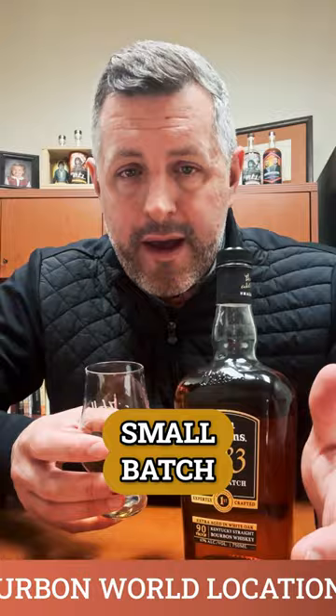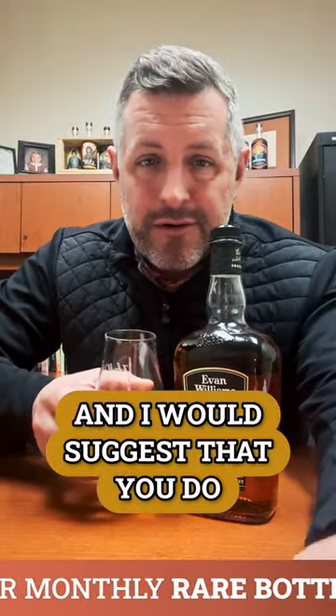Here's Evan Williams, Heaven Hill, 90 proof, small batch, and you can grab a bottle for $20 any day of the week — and I would suggest that you do. Cheers.